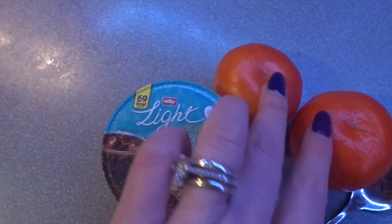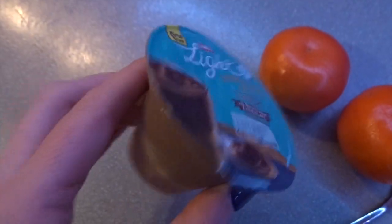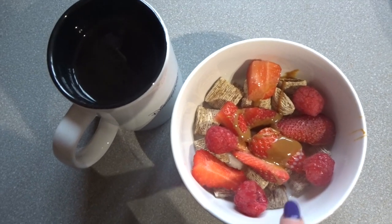I'm ending the night with two easy peelers which are speed food and a Müller Light chocolate fix with Belgian milk chocolate and caramel — these are three and a half sins.